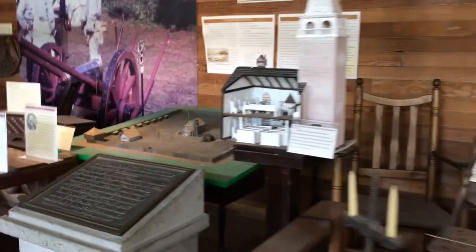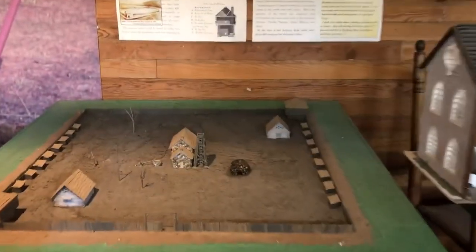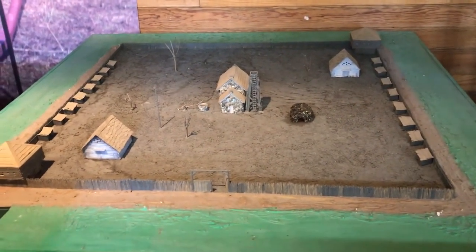If you've seen the movie 'Drums Along the Mohawk,' this Old Stone Fort church was attacked, and we're going to show the cannonball that's up in the ceiling later.